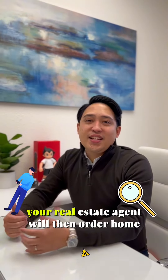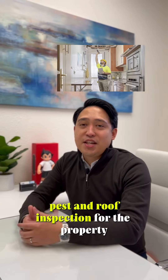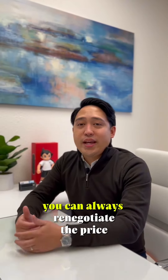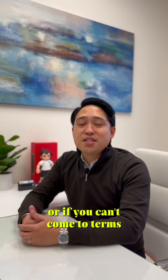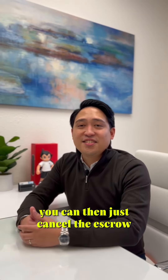Step 7: Inspection. Your real estate agent will order a home, pest, and roof inspection for the property. If any major problem arises, you can always renegotiate the price, talk to the seller to have them fix the problem, or if you can't come to terms, since you have that inspection contingency, you can cancel the escrow.